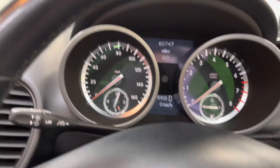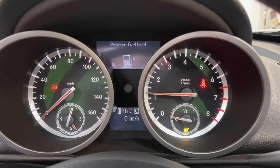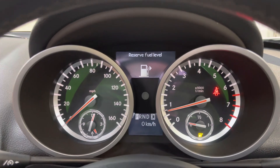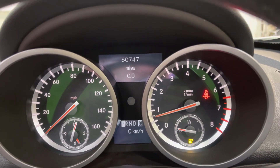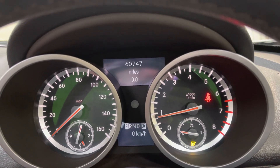I'm just jumping in the vehicle to start it up and show you there are no warning lights. Typically the fuel light is on — we're going to get a reputation for that. 60,747 miles, no warning lights. Beautiful sounding V6 engine.